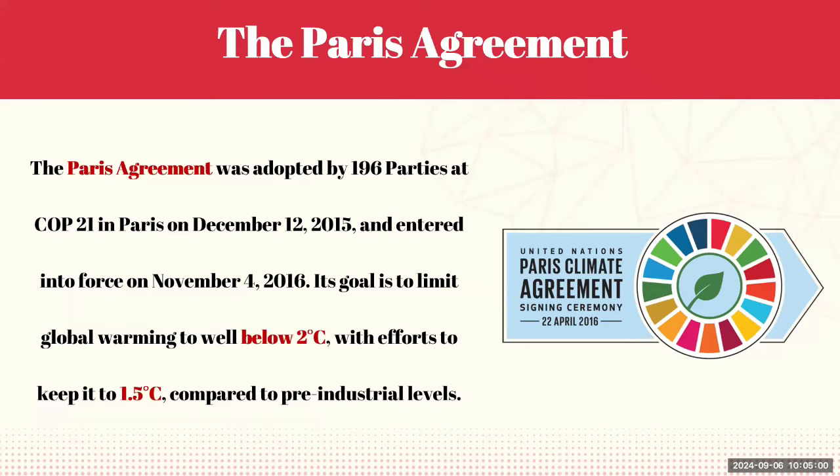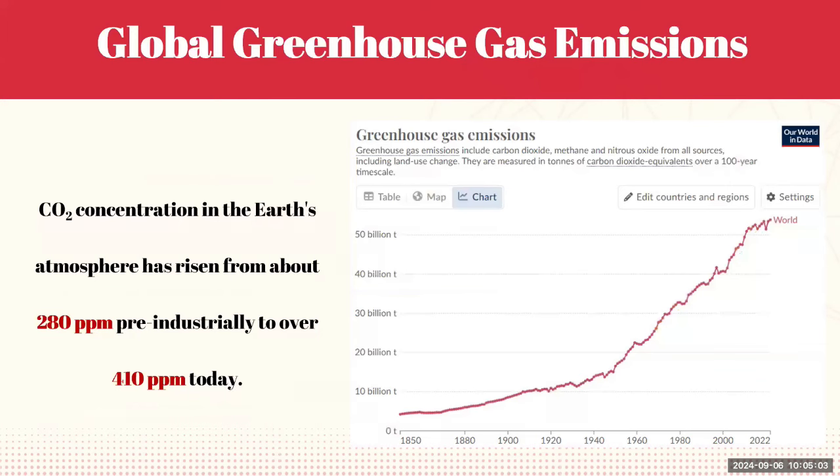The concentration of CO2 in Earth's atmosphere has drastically increased from pre-industrial levels of about 280 ppm to over 410 ppm today. This sharp rise is primarily due to the burning of fossil fuels, deforestation, and other human activities that release large amounts of greenhouse gases. This increase in CO2 is the primary driver of global warming and climate change, and the graph shown reflects the exponential growth in greenhouse gas emissions over the past century.